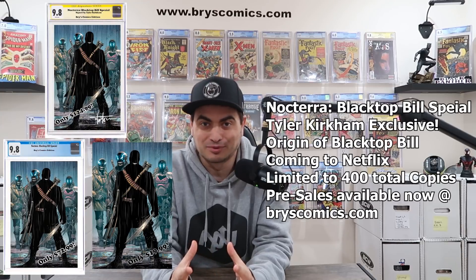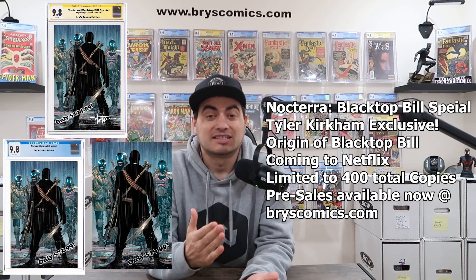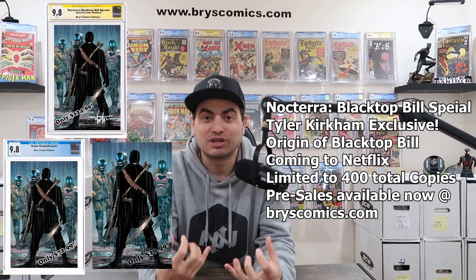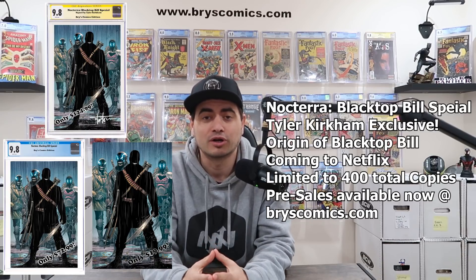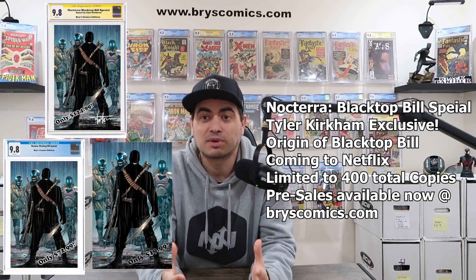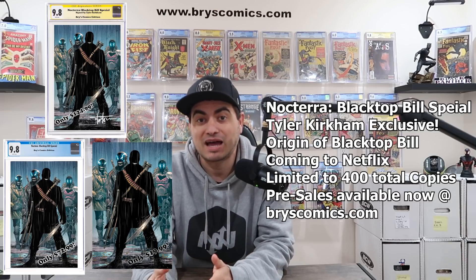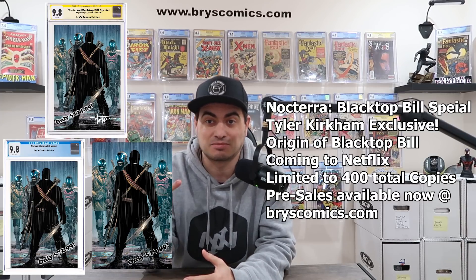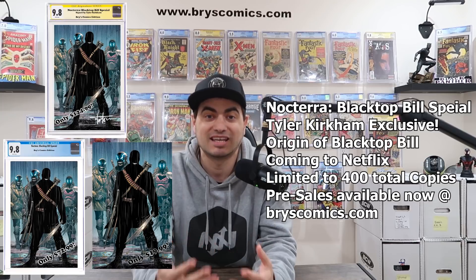I am incredibly excited for this. Still pinching myself that I get to work with artists like Tyler Kirkham to create exclusive, unique art for my comic book shop. I am humbled, honored, and so grateful for all of your support. The Noctera series has been optioned, there's a writer attached, and it's coming to Netflix. So there's a little bit of spec potential behind this book in addition to just an awesome piece of artwork from Tyler Kirkham — a truly unique collectible.